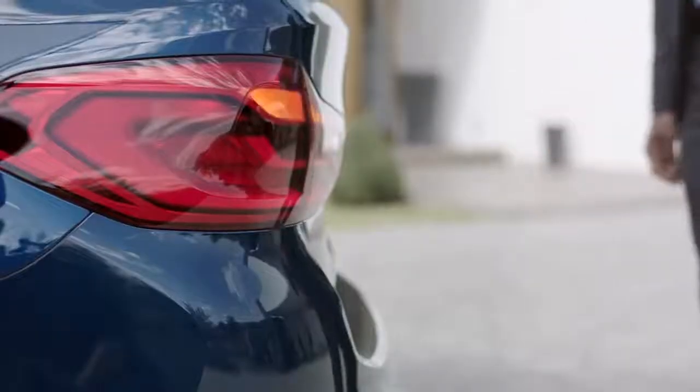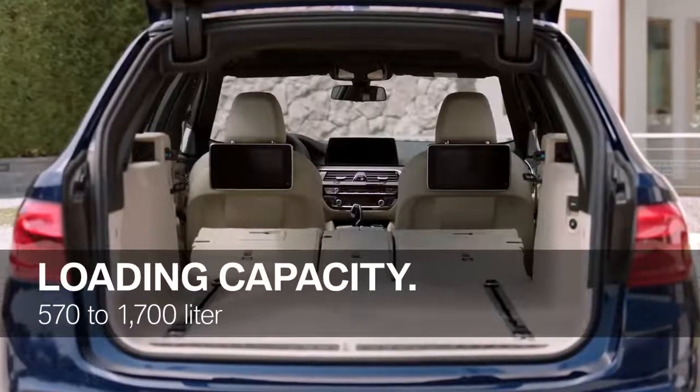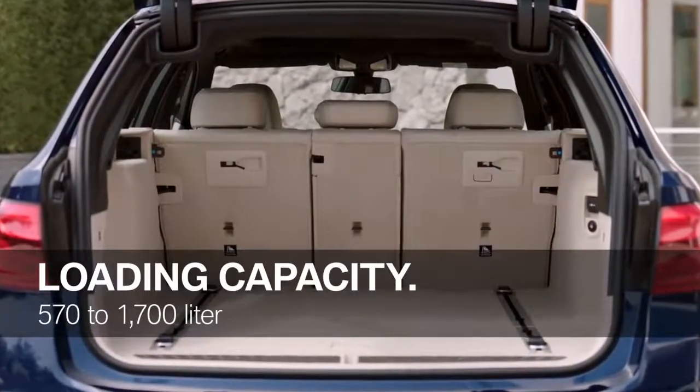The all-new BMW 5 Series Touring demonstrates its great practicality when it comes to loading capacity, from 570 to 1,700 liters in total. For more versatility, you get the 40-20-40 split of the rear seat backrest.